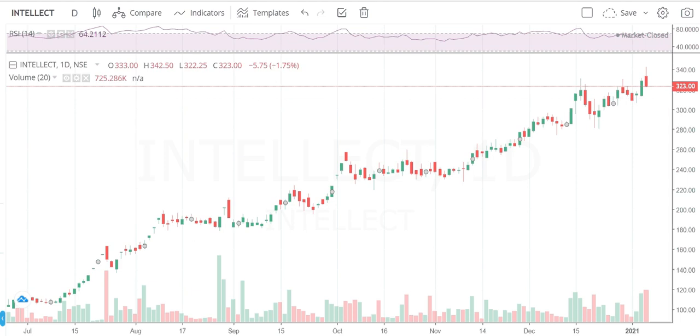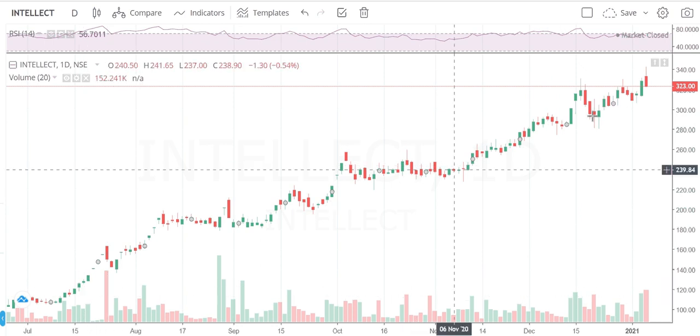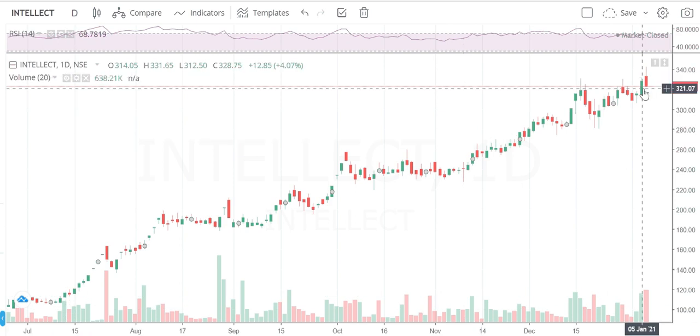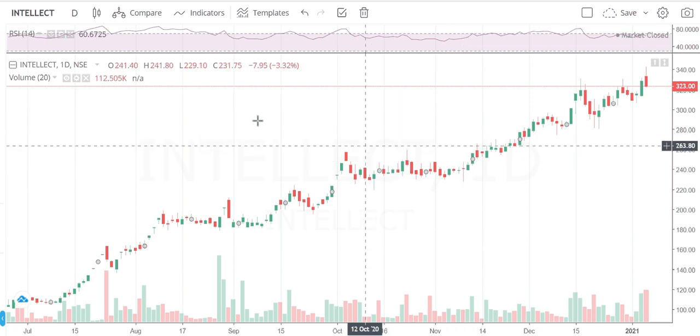Today we see two stocks. The first stock is Intellect Design Arena. This stock is from the IT sector and gives software solutions for banking and financial companies. This is the daily chart — it looks very good and is up-trending.